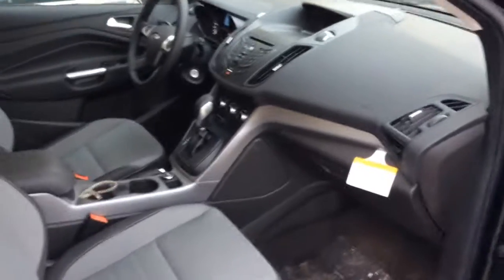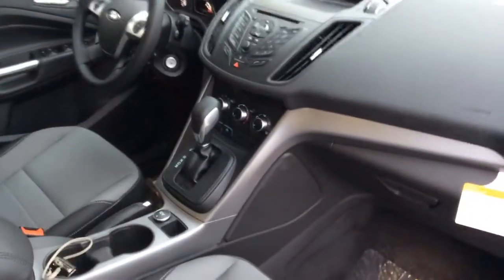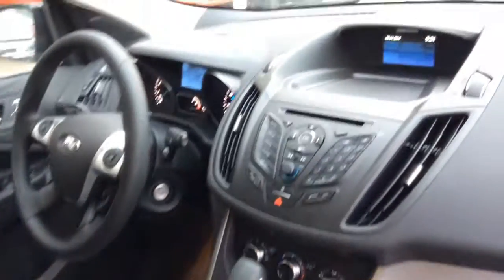Come on inside and take a peek. As you can see it is very well appointed. It does have a backup camera as well.